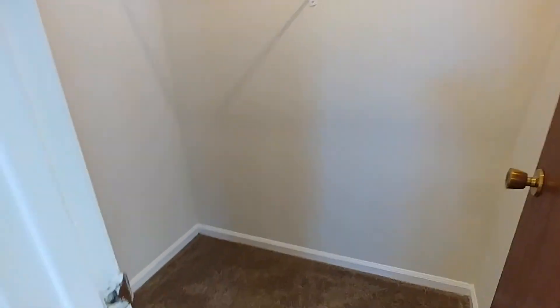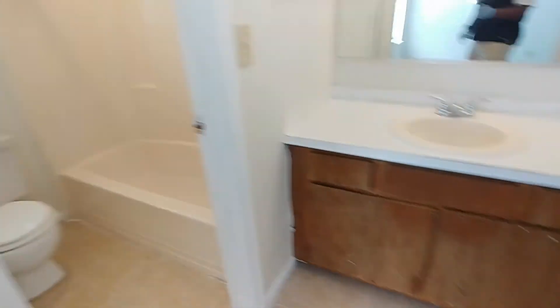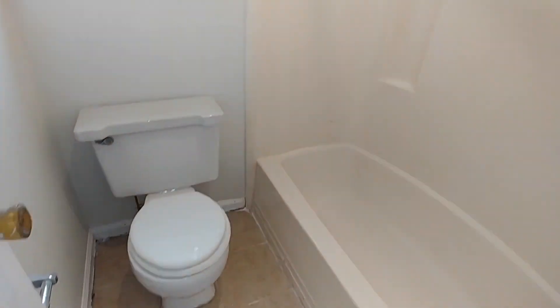We do have our closet located here, and our single sink, which is a bit larger than the other one. Our commode and tub are both located in here.